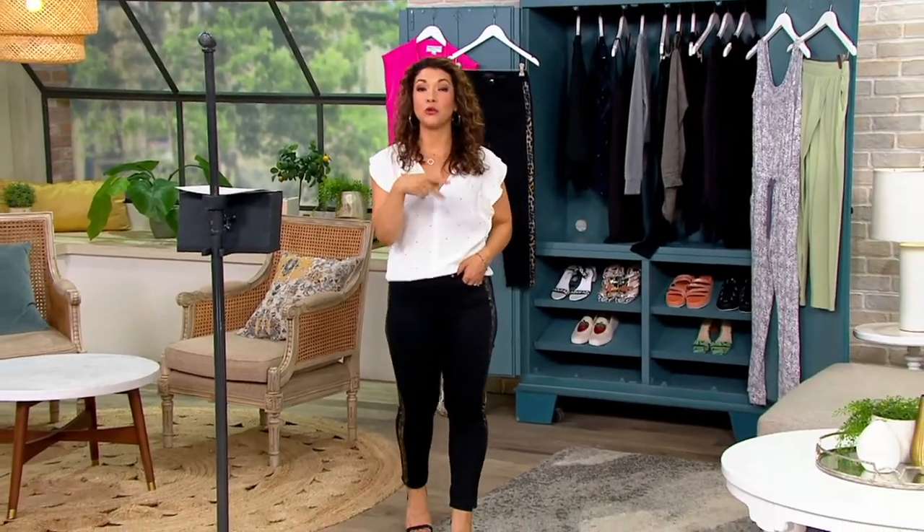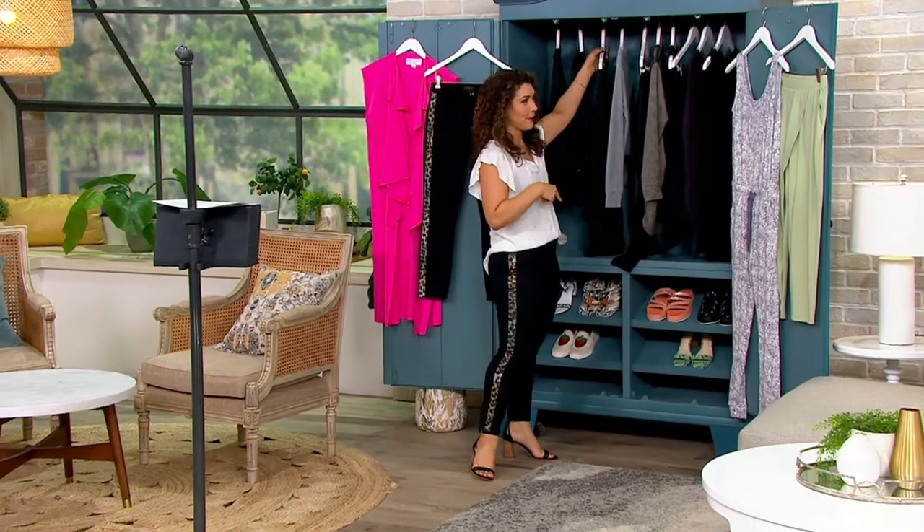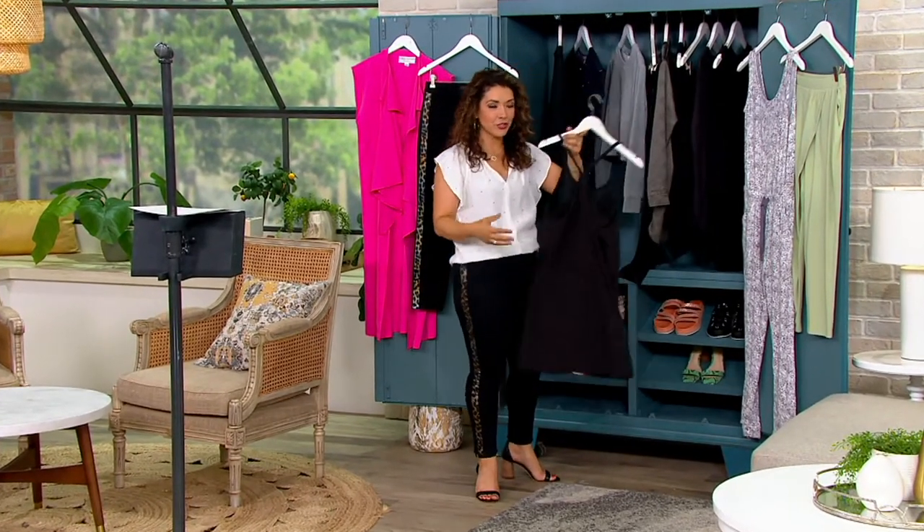I own their leggings, I own a cute little skort and some tank tops. But what AB by Addison Bay is bringing us is stylish athleisure.